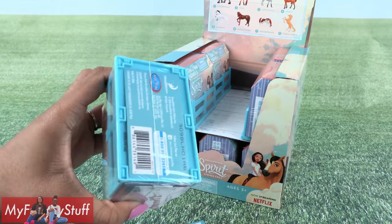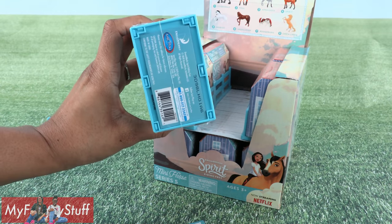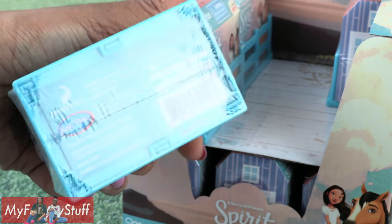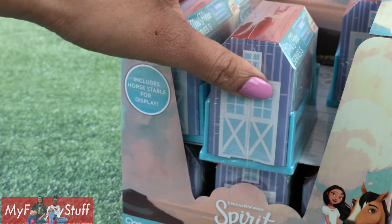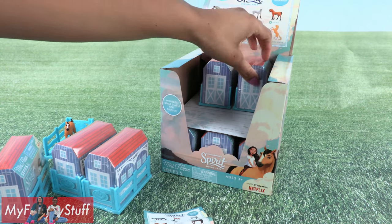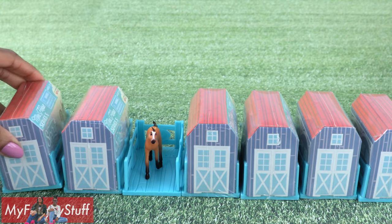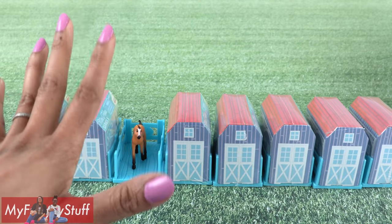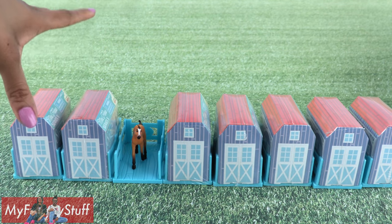Now I can look through the rest of the box and pick out the other numbers. This one has a 6. That's a 3, so we know that one is the foal again. 5, 4, 6 — don't need that. Then continue until you have 1 through 8. So now we know we have the whole collection. Let's take a look at each horse.